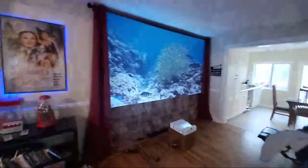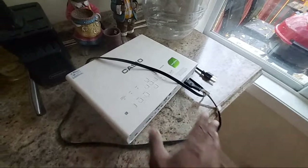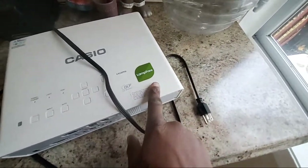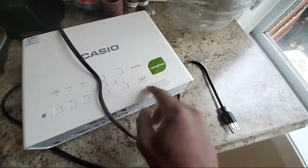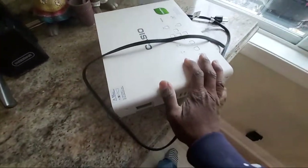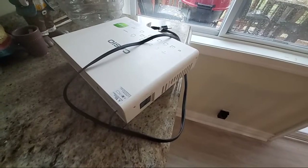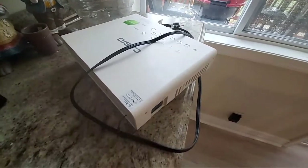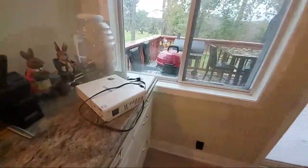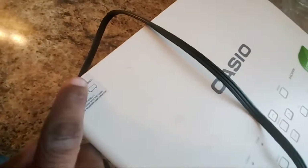I'm going to hopefully do some more outside demonstrations. Check this out — this is my Casio projector. I've had two of these in my lifetime and this is a really cool projector. It is lamp-free — there's no lamp in this projector whatsoever — and it's a DLP laser and LED hybrid. If you see one on eBay for 150 bucks, grab it, because they can cost four to five hundred dollars.